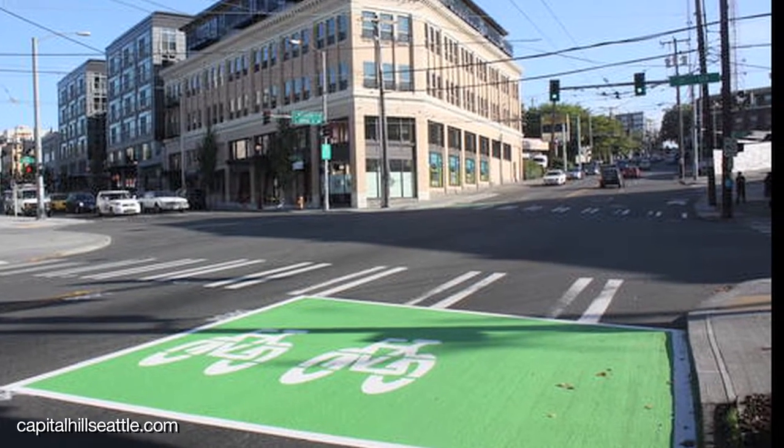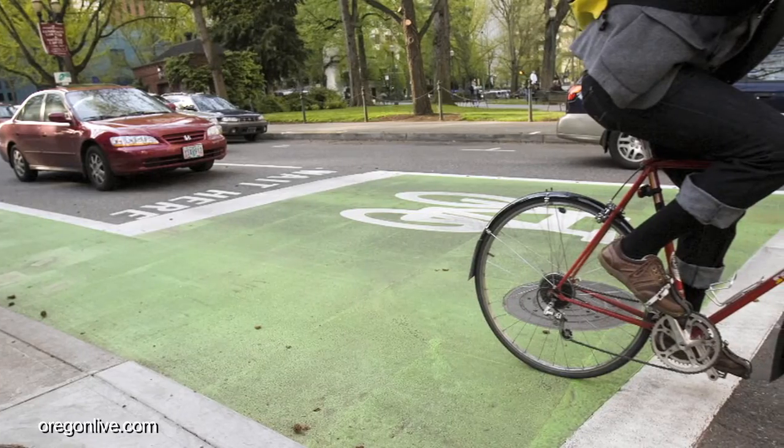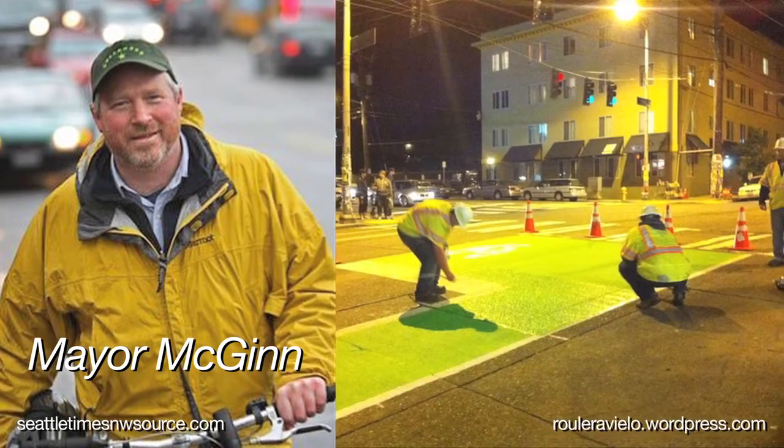Even with a cycle as substantial as a Dutch bike, it can still be intimidating to get out there on the road. Lucky for us, bikes aren't the only thing we're importing from the Netherlands. Bike boxes have been used in European cities for decades — they increase biker visibility by bringing cyclists to the front of traffic at intersections. Thanks to Mayor Mike McGinn, you'll see more and more bike boxes widespread throughout Seattle.